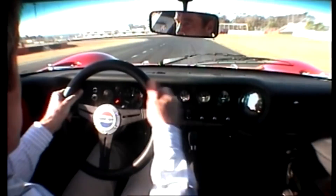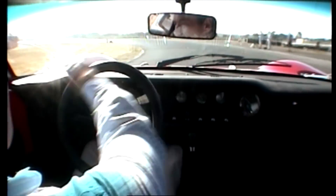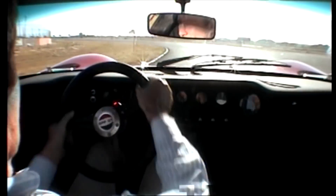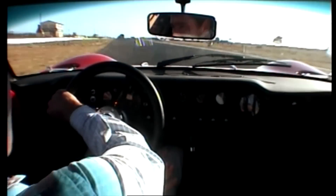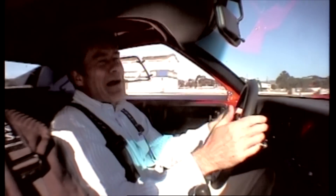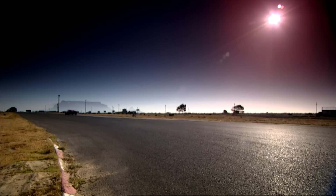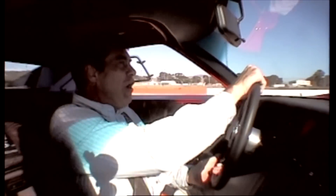There's that long, long left-handed hairpin now, and the back wanting to go. I want to give it more power a bit sooner but the corner goes on and on. Amazing how I've come up this straight and there ahead of me is Table Mountain. You just don't want to stop doing things like this. Not today. Not now. Not never.